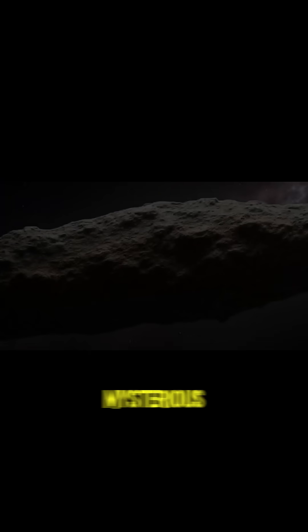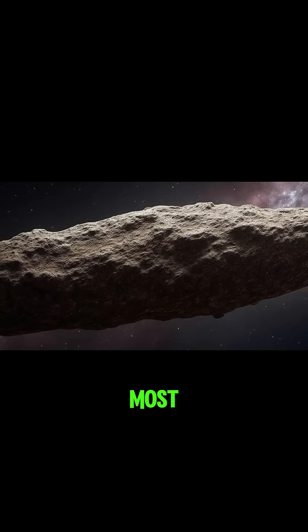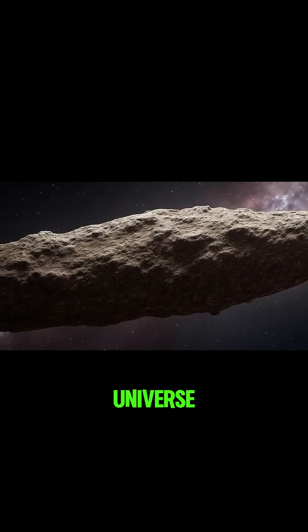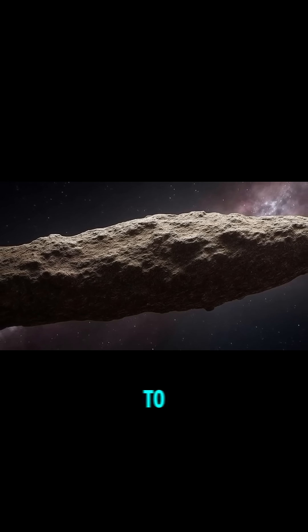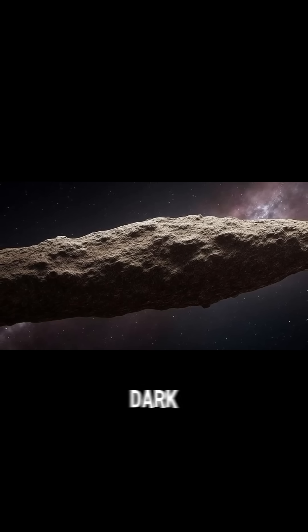Where did this mysterious visitor come from? What exactly was it? And the most exciting question of all — what could it teach us about the universe beyond our solar system? That's how the race against time began, to observe as much as possible before Oumuamua slipped away into the endless dark.